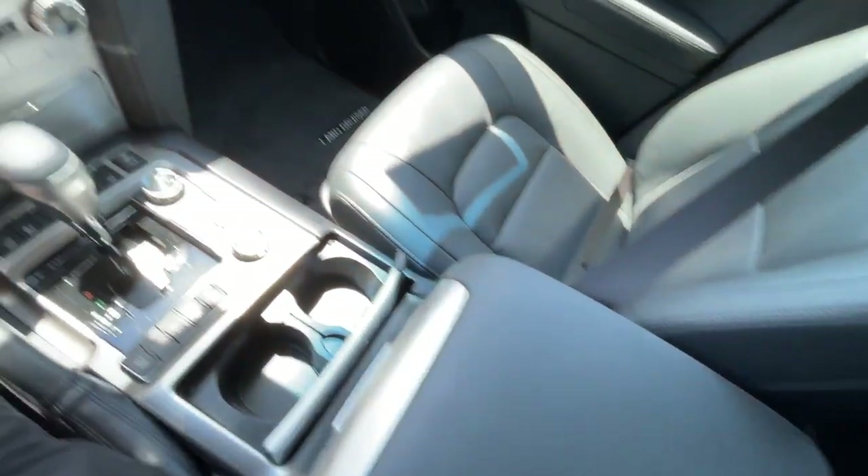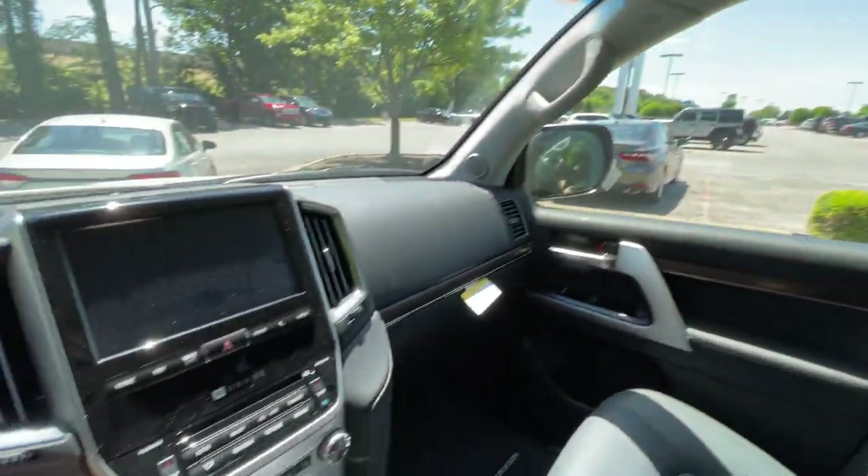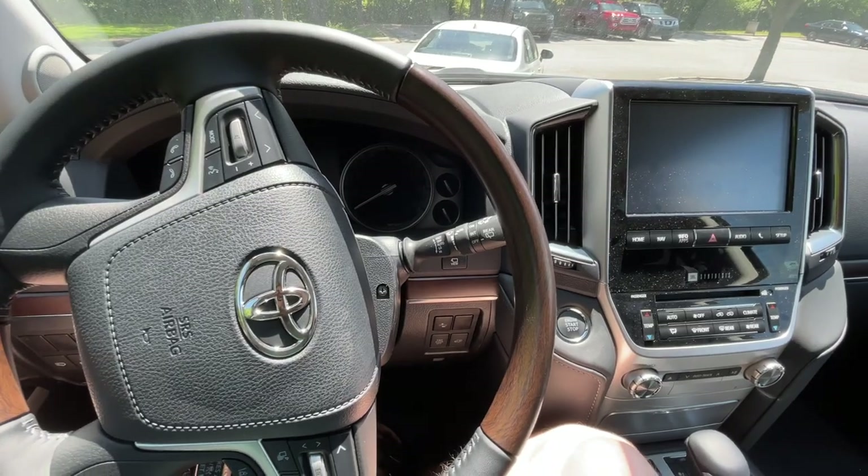It's insane — this has everything. Sunroof of course. I'll take you guys in the back and let you see that.